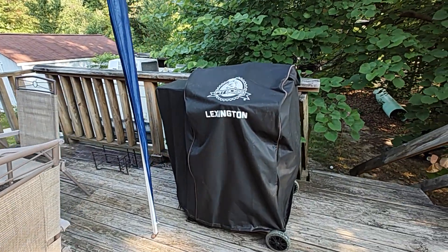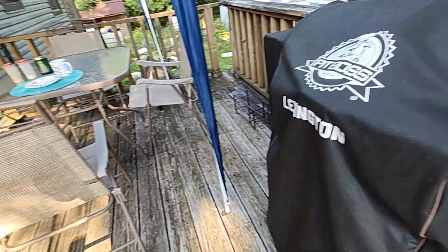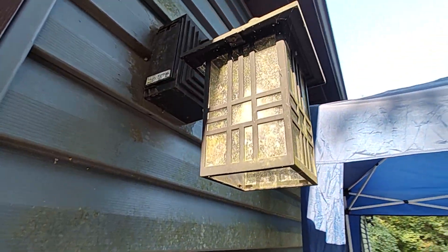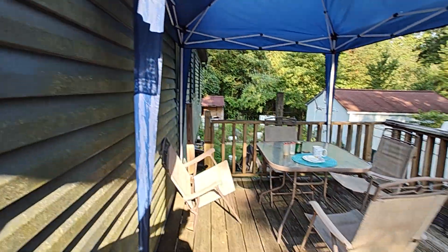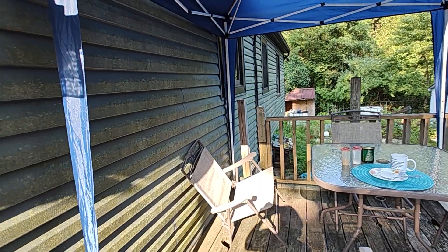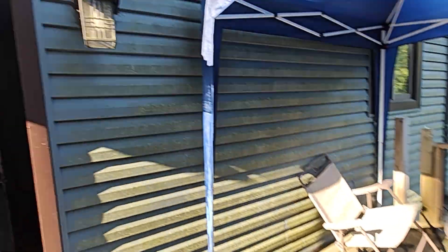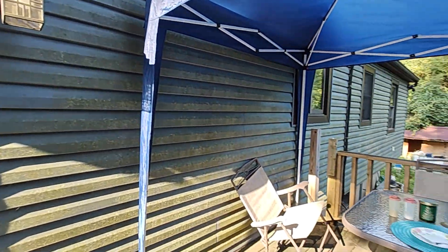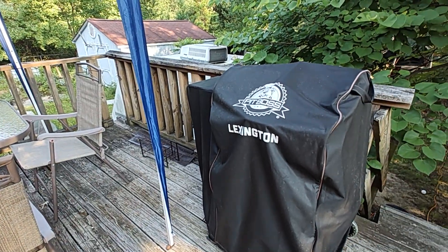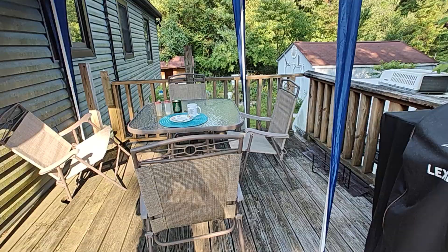Now, the one problem that I do have is the smoker is electric. The plug is here. The extension cord I have for the smoker is just the right size to go from there to there, but it's not the right size to go from here to there. It does fit, but the only way I can have it fit is by having it up in the air, which means I'm then blocked to the table.